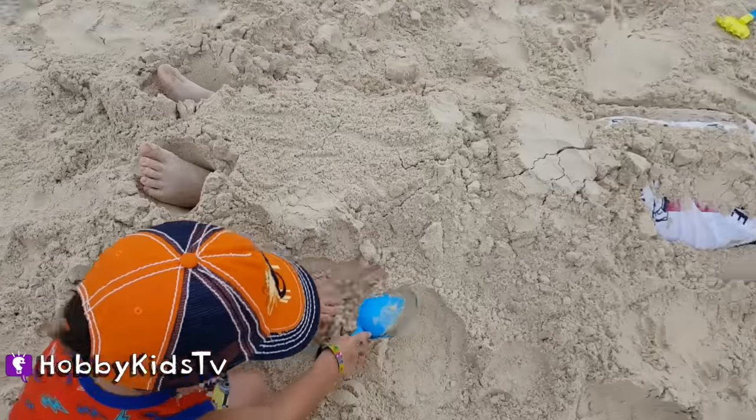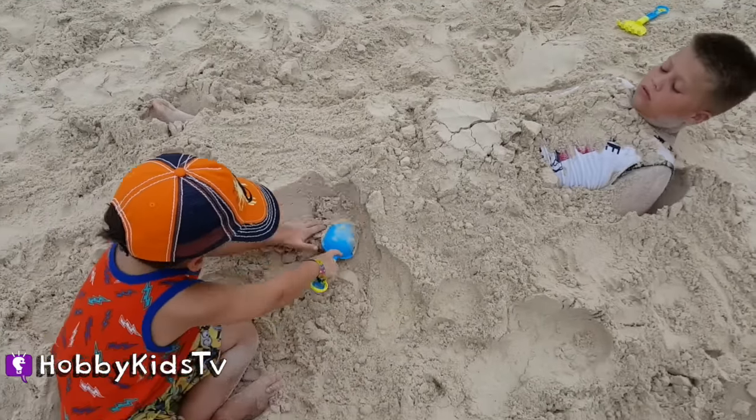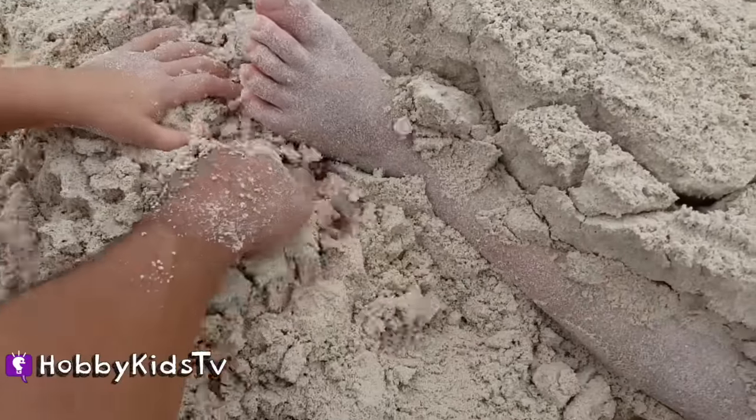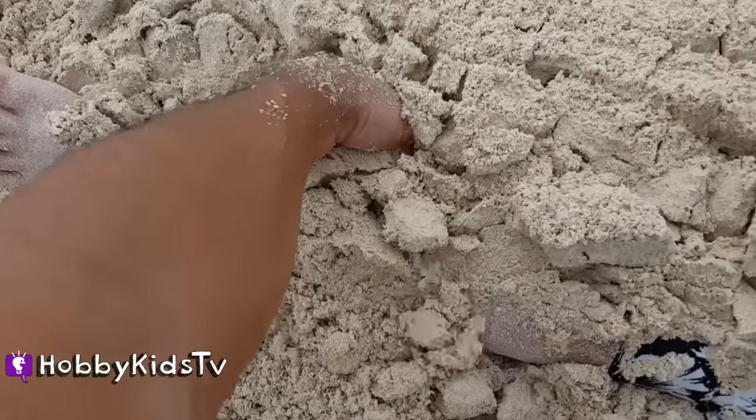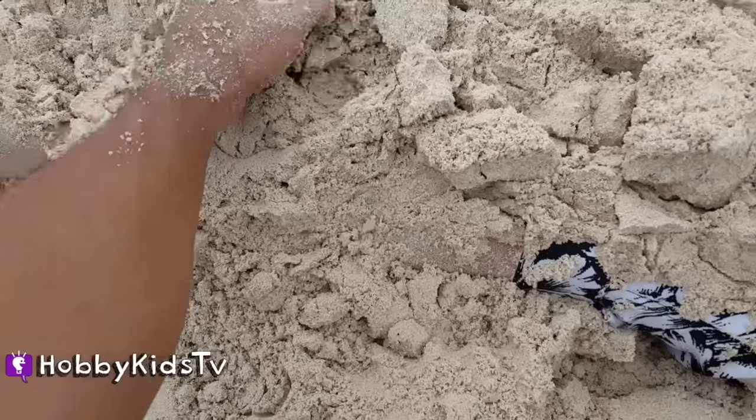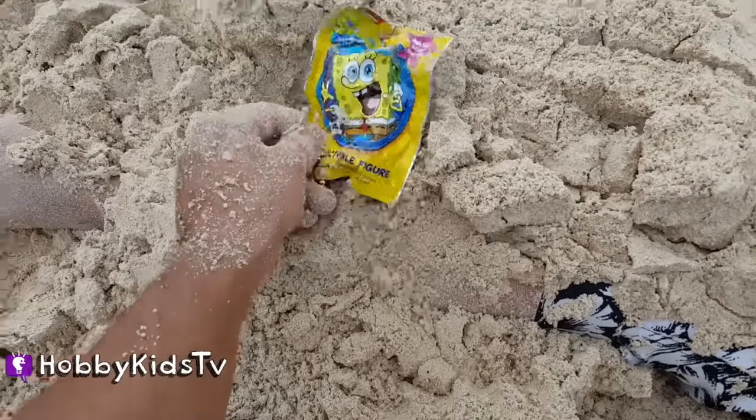Let's see what we can find next, Hobby Spider! Do you need a hand? Come on! Let's keep digging! Dig! Dig! Dig! And find that surprise! Found it!